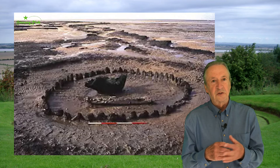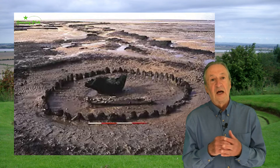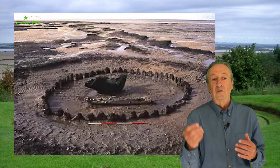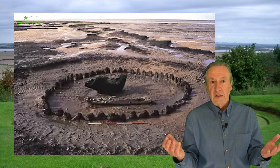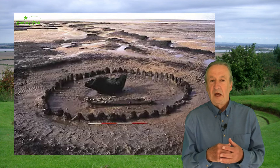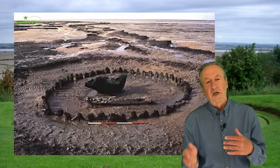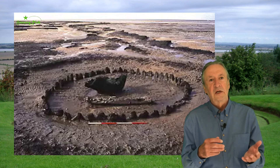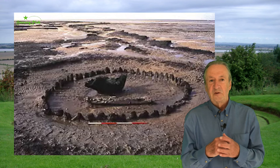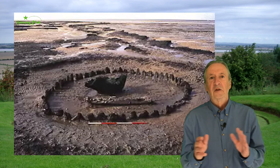From the axe marks used to cut and shape the timbers, it was estimated that over 50 different axes had been used. In the early days of metalworking, these bronze axes were rare items. So the building of this monument had taken place as a single event, involving a lot of work: felling the trees, transporting them, cutting, shaping, erecting. Most likely a large number of people were involved — possibly an entire community working together.